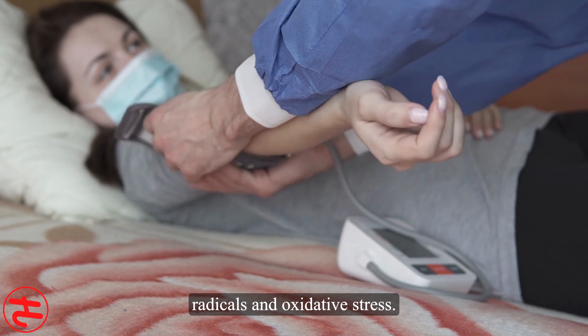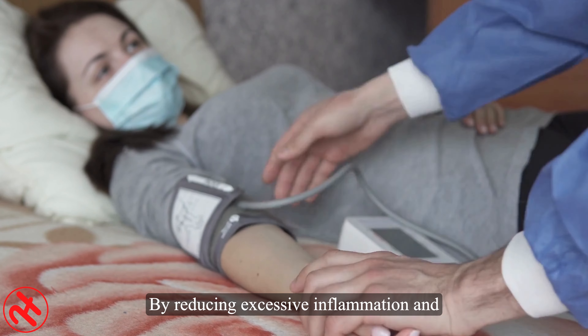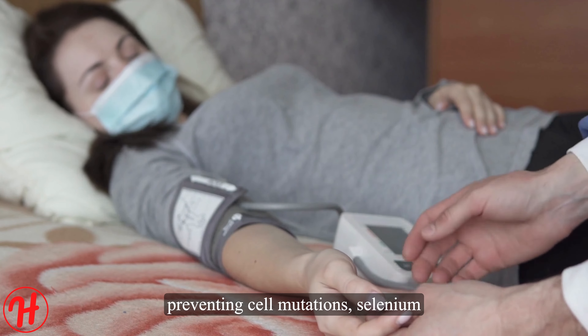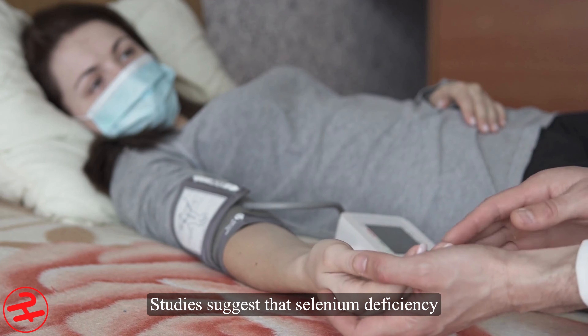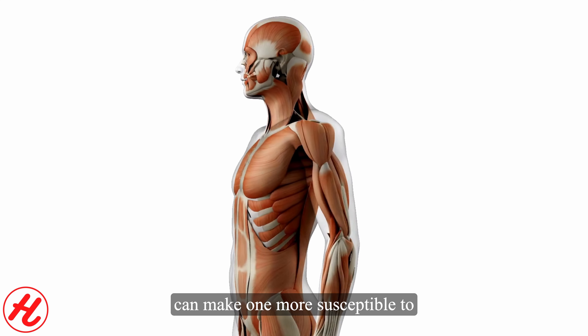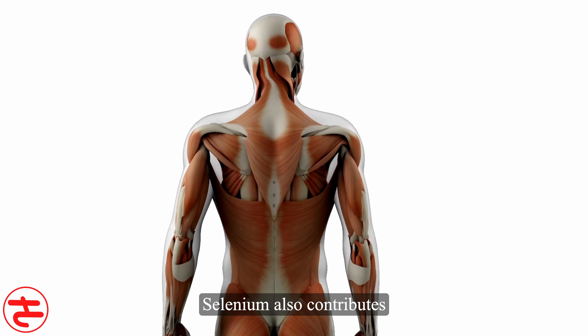That concludes our overview of Solaray yeast-free selenium and how it can contribute to immune and thyroid function support through enhanced selenium absorption. Be sure to speak with your healthcare provider to see if selenium supplementation is suitable for your individual needs. Thank you for watching.